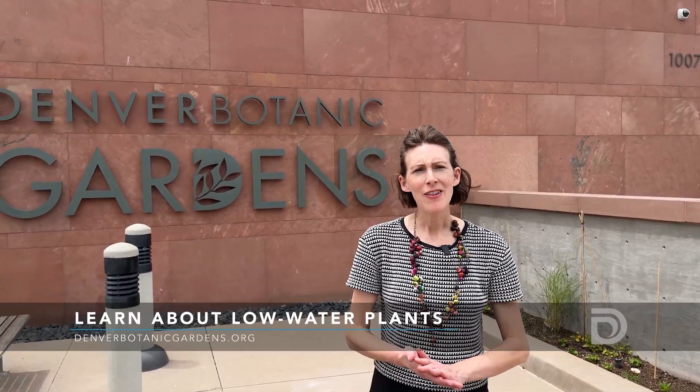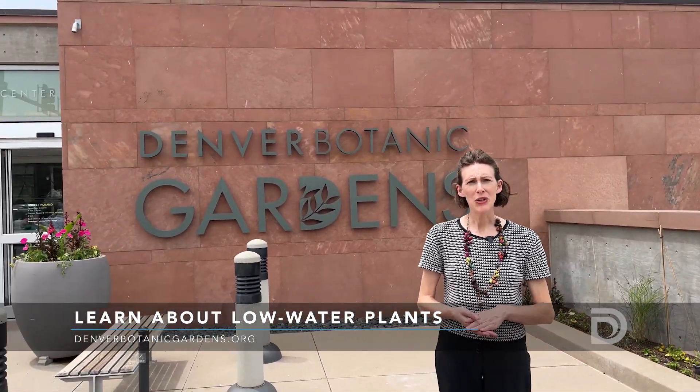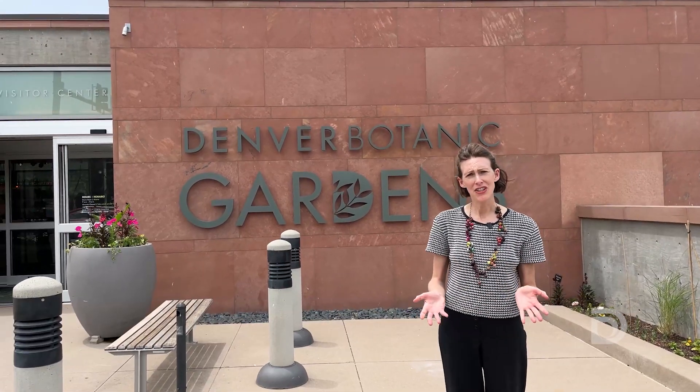We hope you stop by and check out this new garden. We have a lot of low water resources on our website, and of course you can also check out Denver Water's website for a lot of gardening resources.